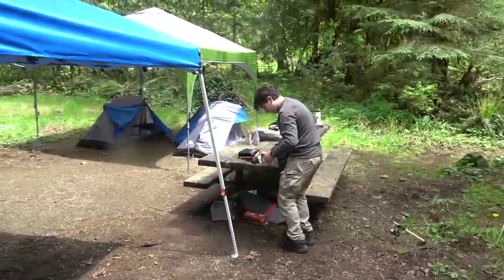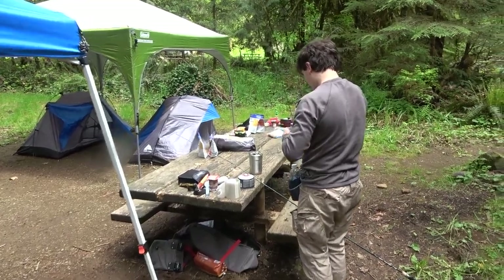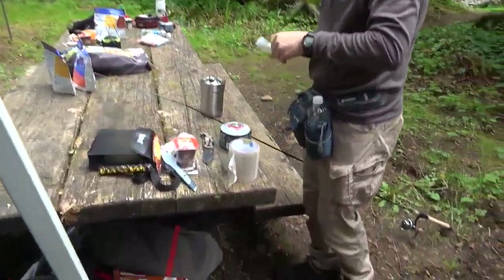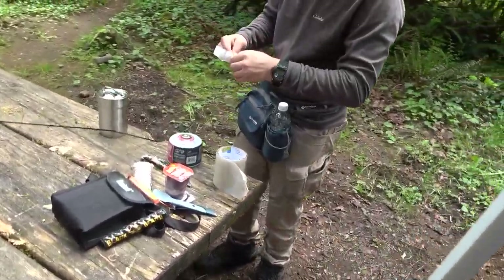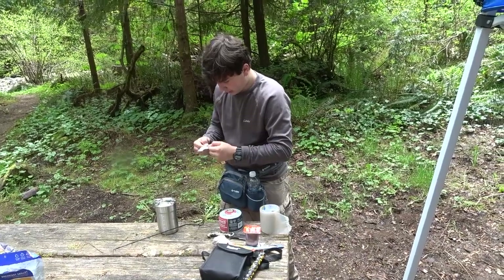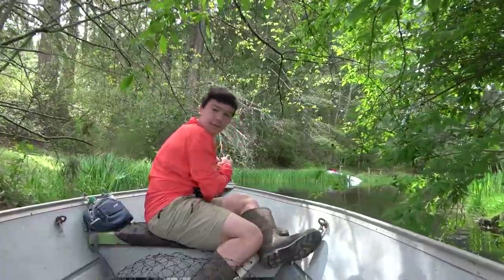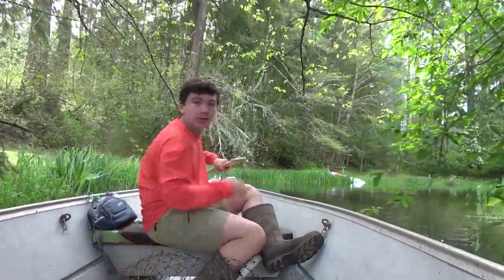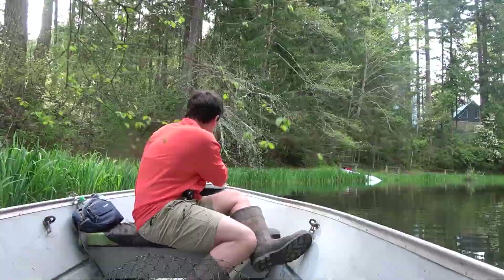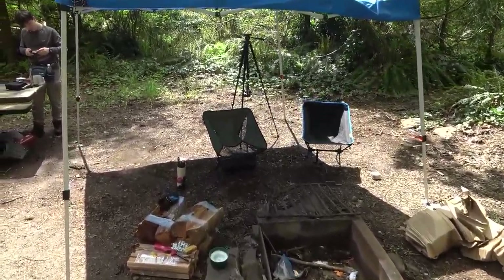After we set up camp, John was really excited to go fishing. However, we soon realized that my rod was broken and John attempted to fix it for me. I didn't realize it at the time, but I had broken my rod during my last fishing trip. If you saw the last video, you may recall we went under a bridge on our way back to shore. We couldn't get it fixed, so John just fished without me until it was time to hike the falls.